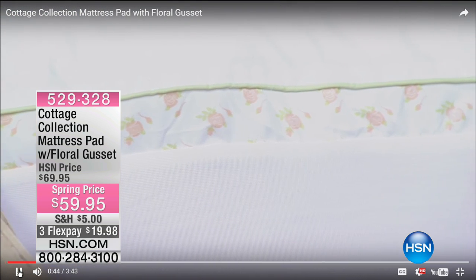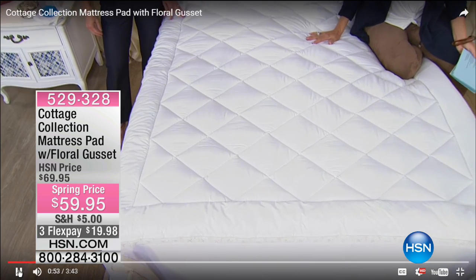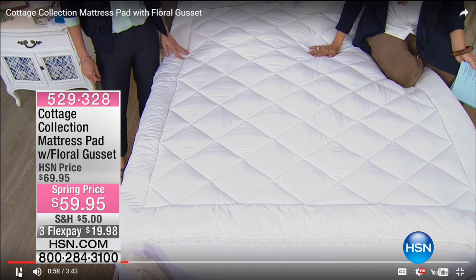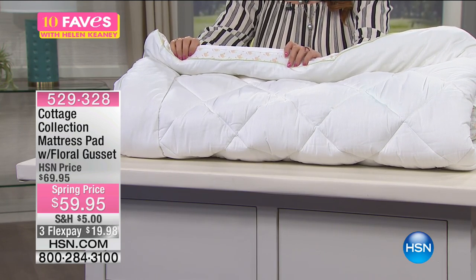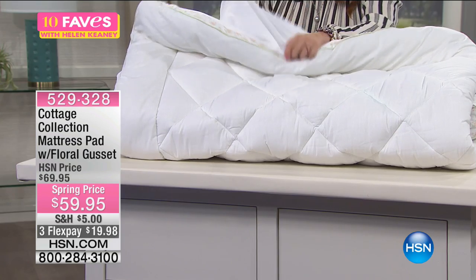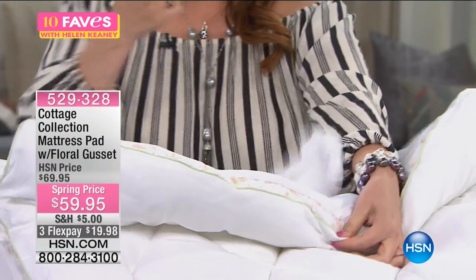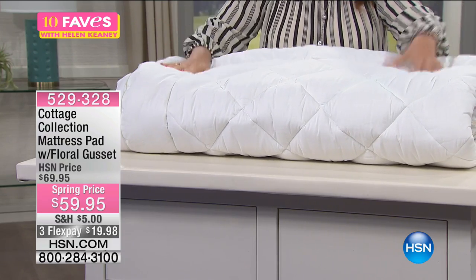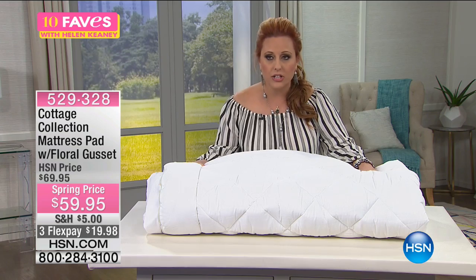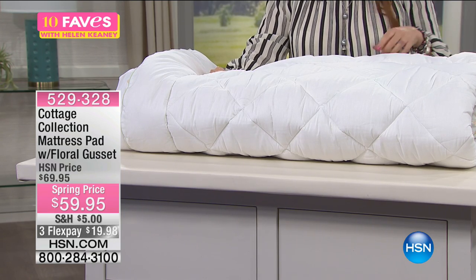It has diamond baffle box construction that keeps the fill where it's meant to be. The gusset adds that extra kind of luxury, like a pillow top. It's floral with a light lime green piping all the way around — diamond quilted top, stain and water repellent, protects your valuable mattress. We have all sizes. The gusset and floral pattern go all the way around. It's a shower-cap design — fits up to a 15-inch deep mattress and stretches. Really easy to put on.